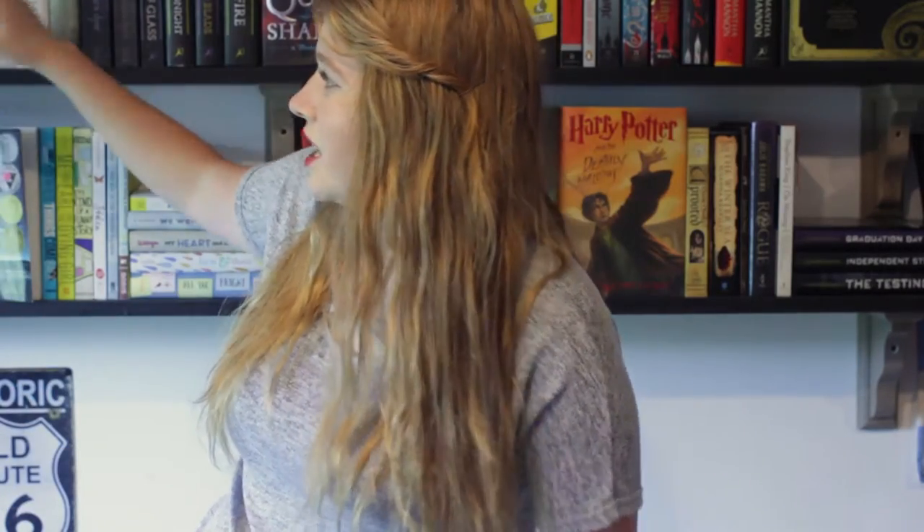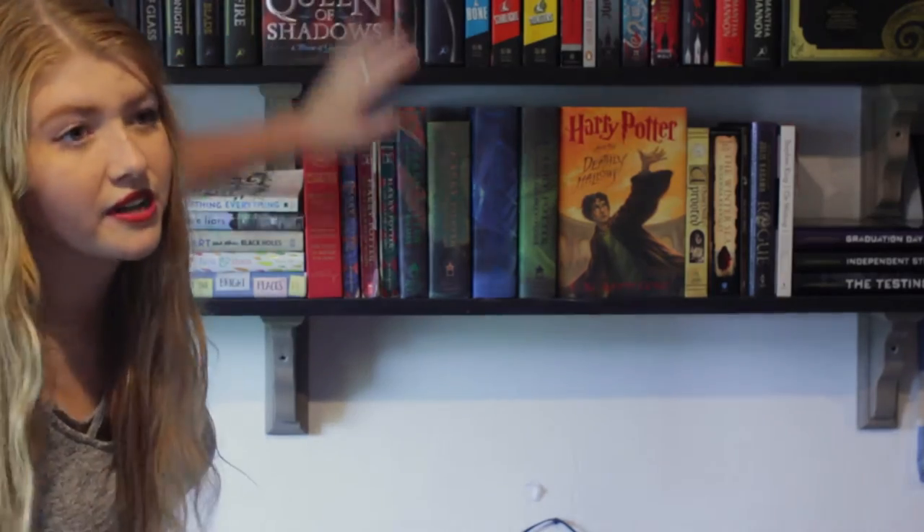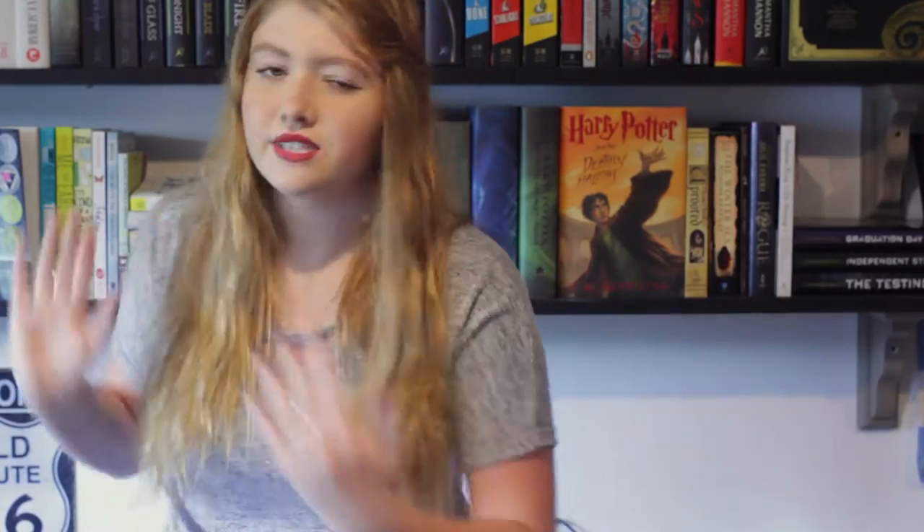The middle shelf is mostly my favorite really fictional books — no contemporaries, nothing that can happen in real life. Queen of Shadows is in the very middle, and for a long time since Crown of Midnight the newest Throne of Glass book has always been in the very middle of my shelf, with my favorites going off in each direction. That's basically it for organizing — everything else I can show you in little sections.